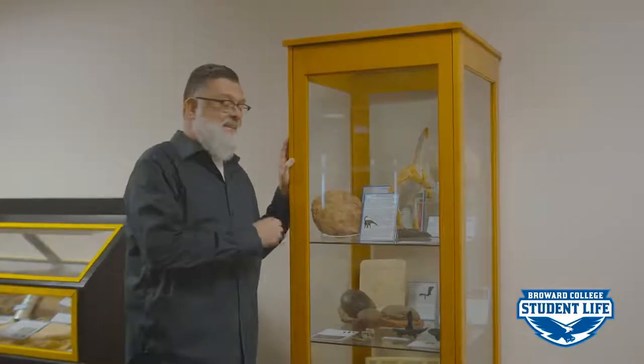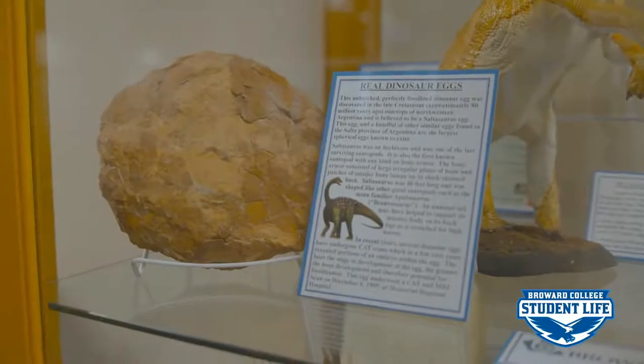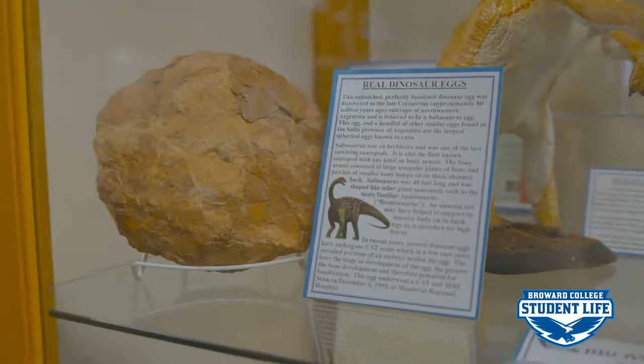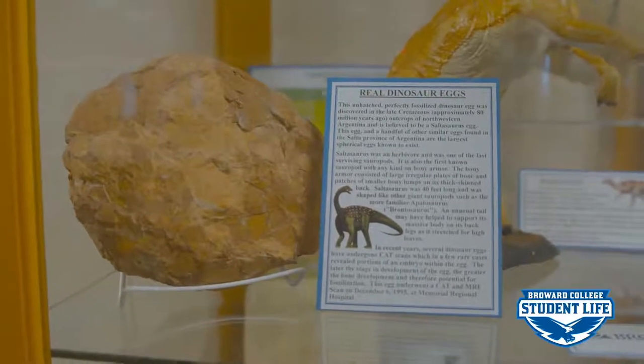Here we have a dinosaur egg. This happens to be a dinosaur egg that was actually x-rayed at Memorial Hospital back in the 90s. And apparently inside this dinosaur egg is a tiny, tiny embryo of a dinosaur. So again, another treasure here at Broward College.